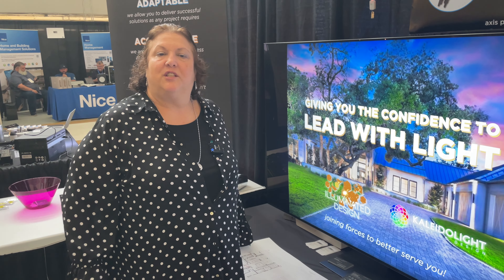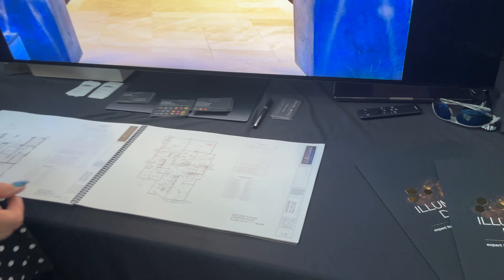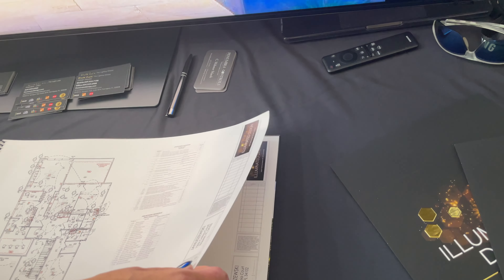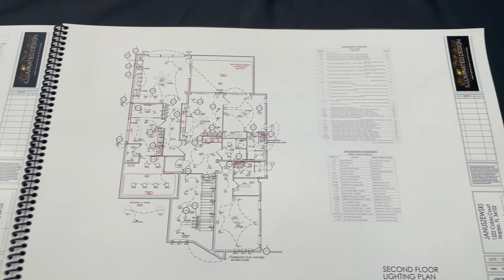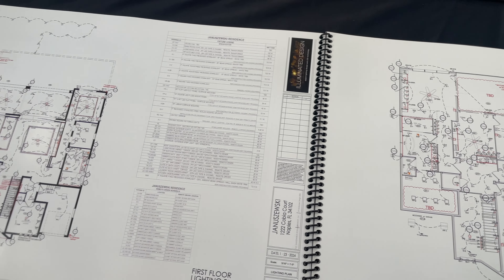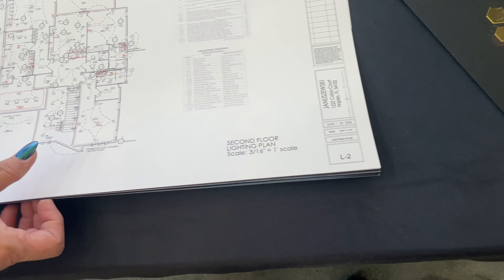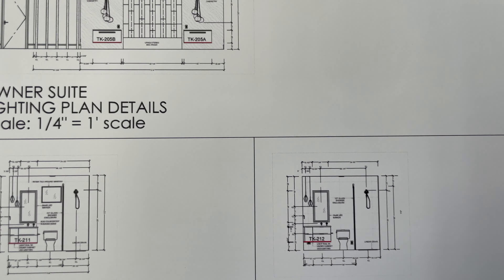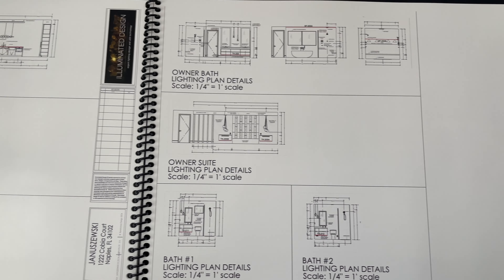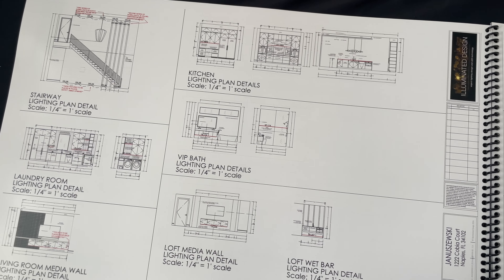So when it comes to the deliverables, what you can expect from Illuminated Lighting Design is full, completed reflective ceiling plans. Everything is identified and scaled. We have additional information on extrusions and wattage, and we do all your load schedules for you. So you get the plan, the legend, the specification, and the submittal package. And when you get it, it is a very robust piece of paperwork, that's for sure.